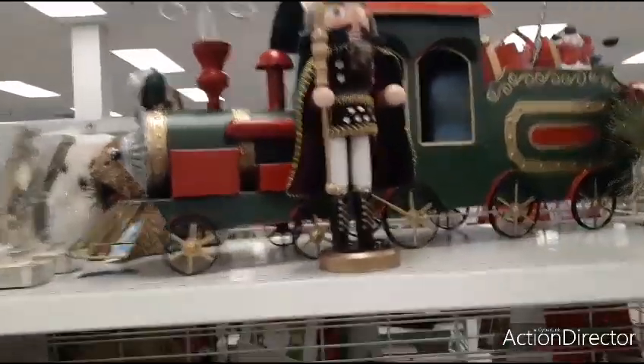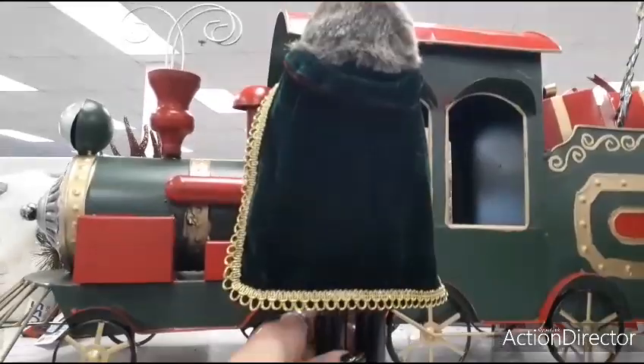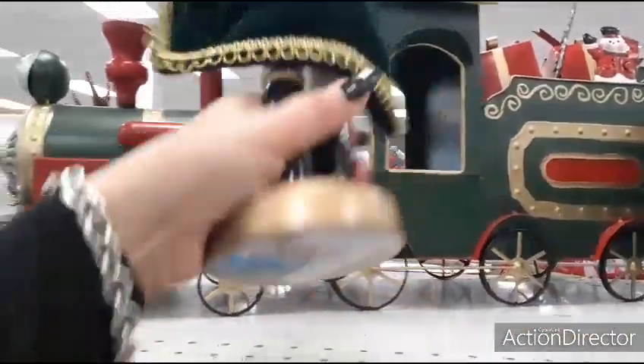We're seeing another cute nutcracker — love his little cape, look at that green cape with the gold — $9.99.